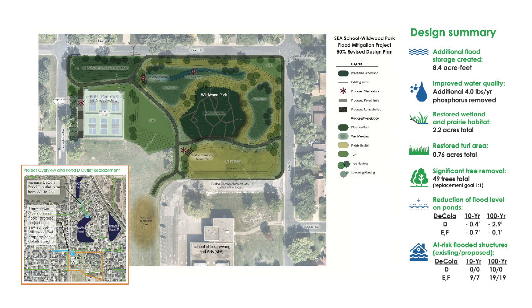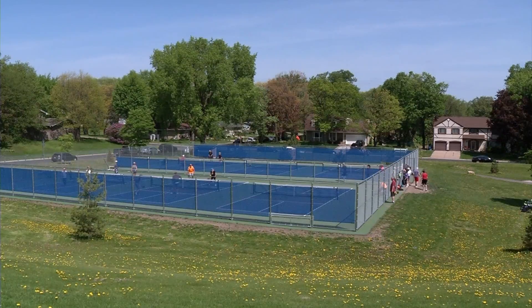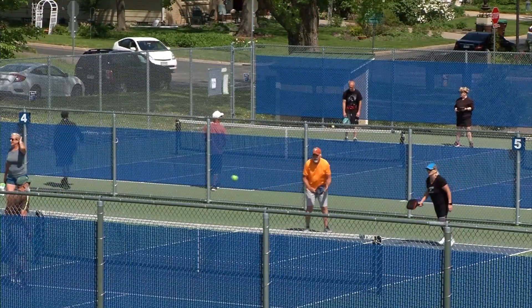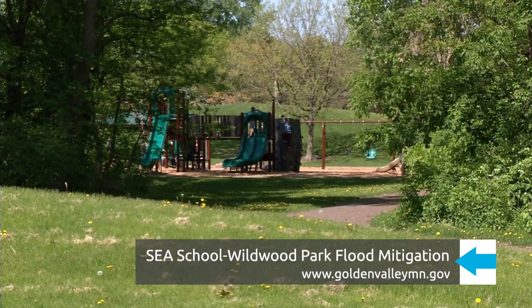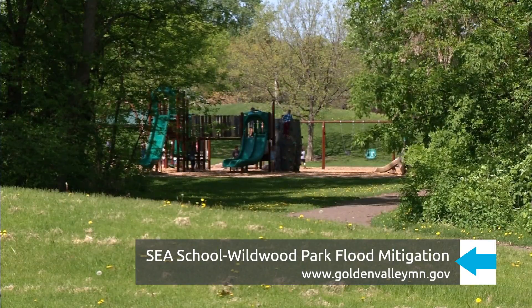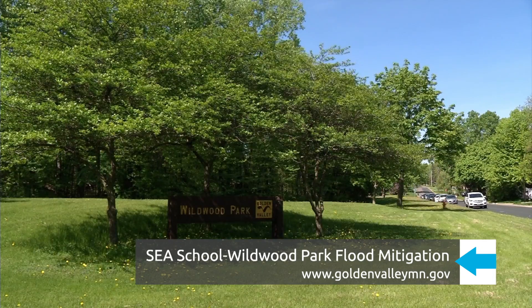The project is in the design stage, with construction expected to start in the fall and continue through the winter to minimize disruption to park users. Golden Valley is looking for your input — go to goldenvalleymn.gov and search Sea School Wildwood Park to see the designs and learn how to provide comments.